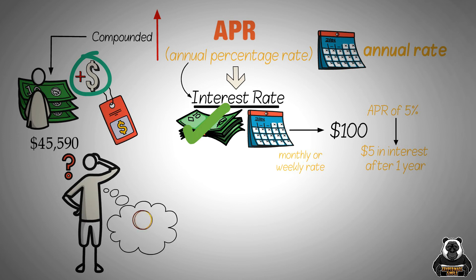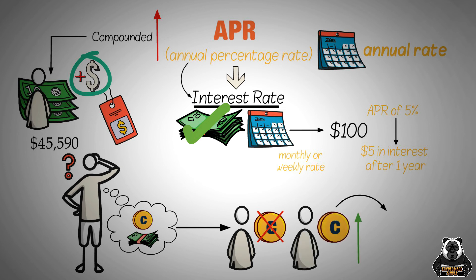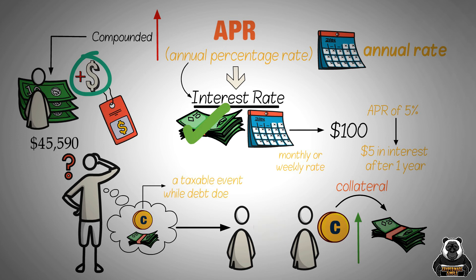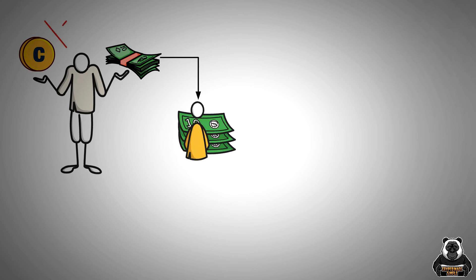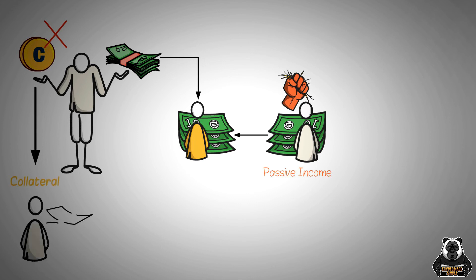You might also be wondering why someone wouldn't just sell their crypto to get the funds that they need. The answer is that not everyone wants to sell their crypto. Some people want to hold on to their crypto in hopes that the price will go up in the future. They might want to use their crypto as collateral for a loan so that they can get the cash they need without having to sell their crypto. Selling also results in a taxable event while debt does not. Loans give people the ability to get the cash they need without having to sell their crypto. Lenders receive passive income for the risk they're taking by loaning money to borrowers. They also get to keep the crypto as collateral, so if the borrower doesn't repay the loan, the lender can sell the crypto to recoup their losses.